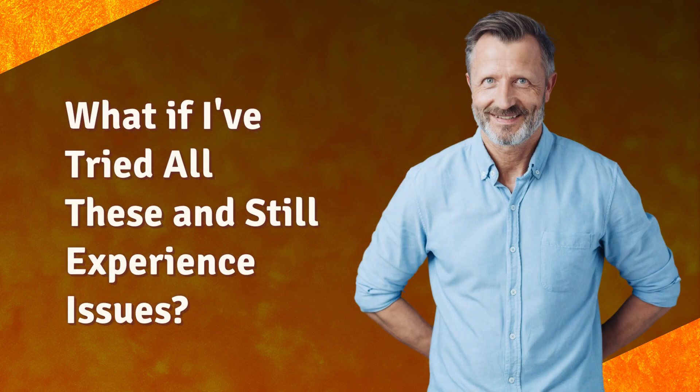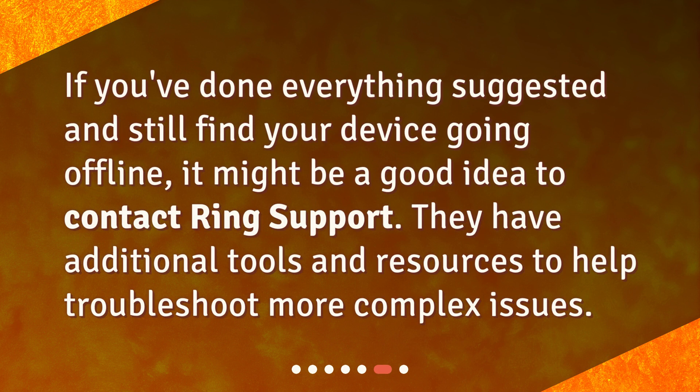What if I've tried all these and still experience issues? If you've done everything suggested and still find your device going offline, it might be a good idea to contact Ring Support. They have additional tools and resources to help troubleshoot more complex issues.